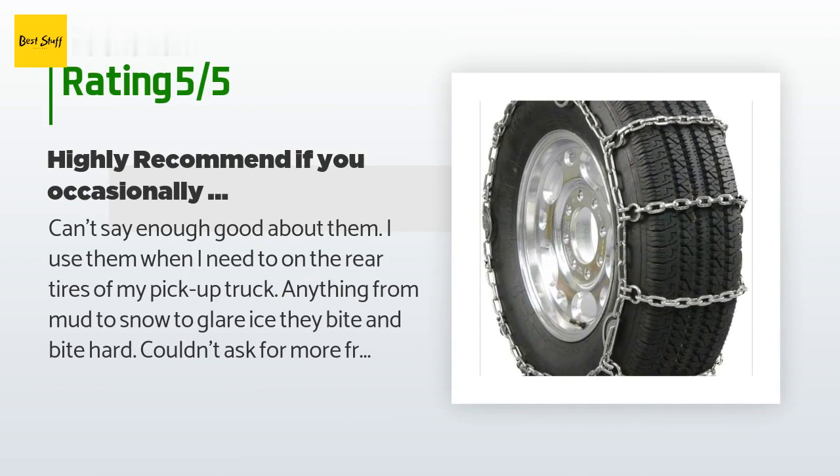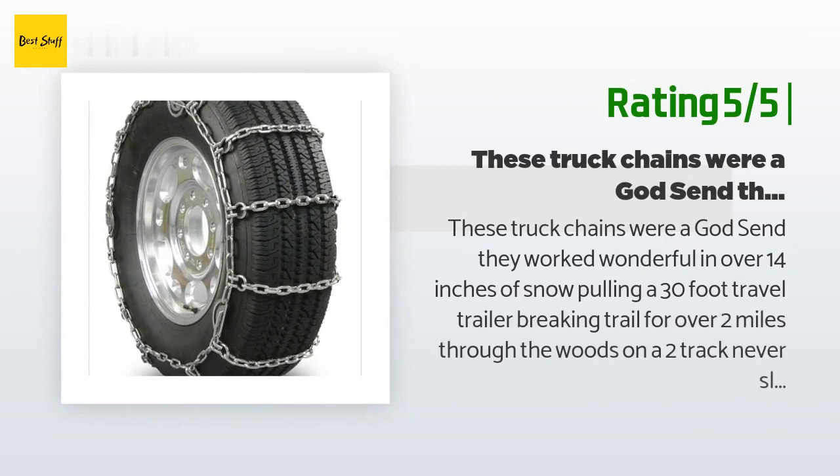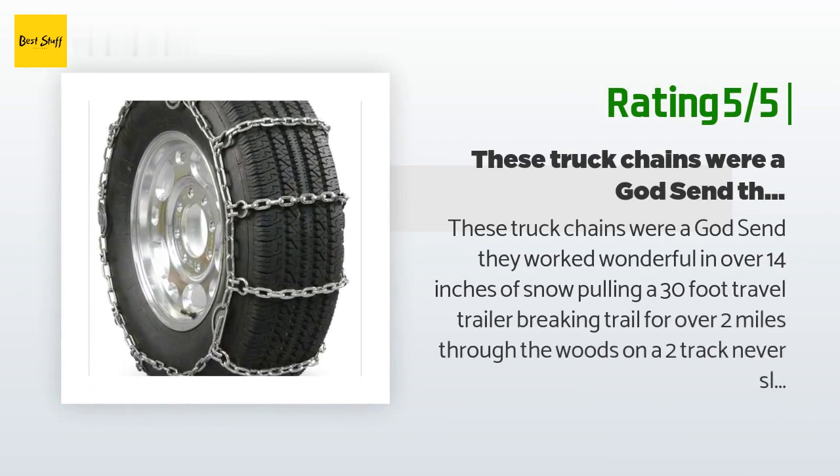A customer said: "Can't say enough good about them. I use them when I need to on the rear tires of my pickup truck — anything from mud to snow to glare ice, they bite and bite hard. Couldn't ask for more from them, they've never let me down." Another happy customer said: "These truck chains were a godsend. They worked wonderfully in over 14 inches of snow pulling a 30-foot travel trailer."